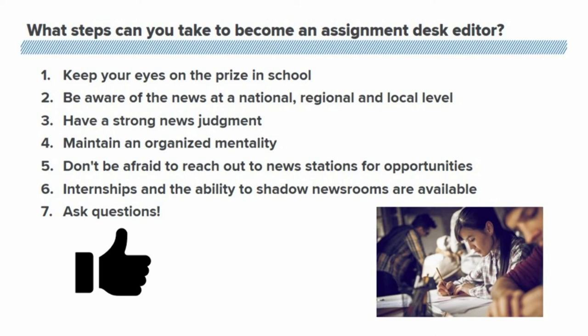Also maintain an organized mentality — you can use that for your job or just in life in general. Don't be afraid to reach out to any news stations for opportunities. News directors and general managers are going to be willing to work with you if you show that interest. Having that passion can open up the doors for internships and even the ability to shadow newsrooms.